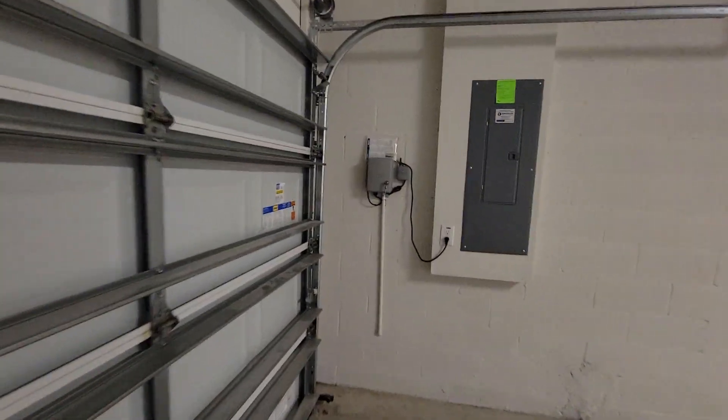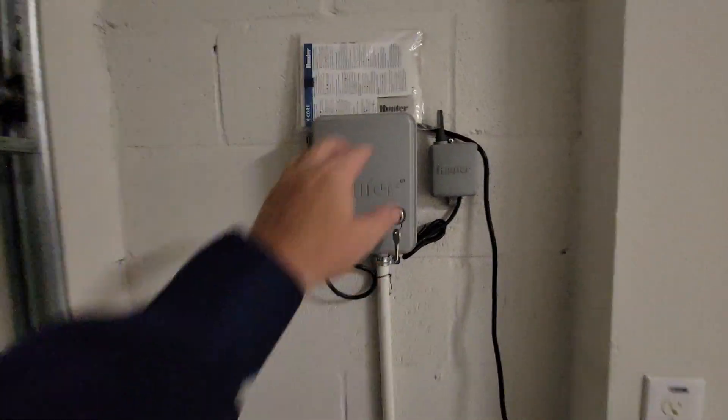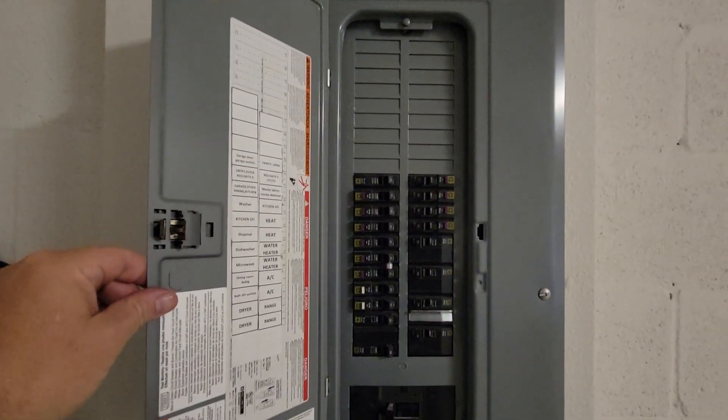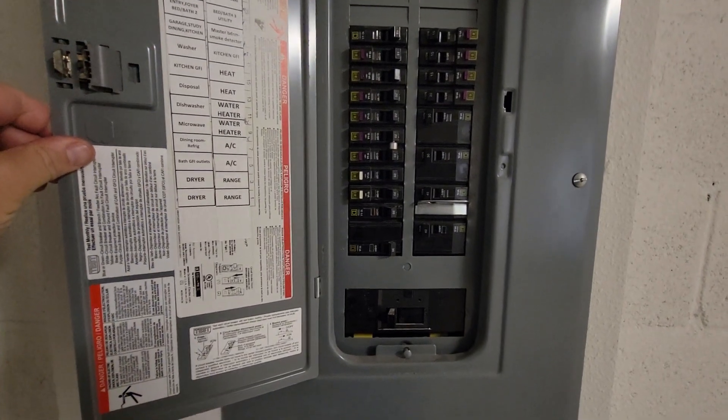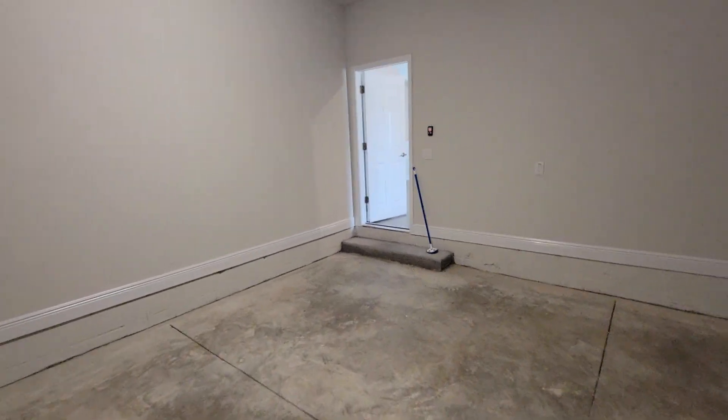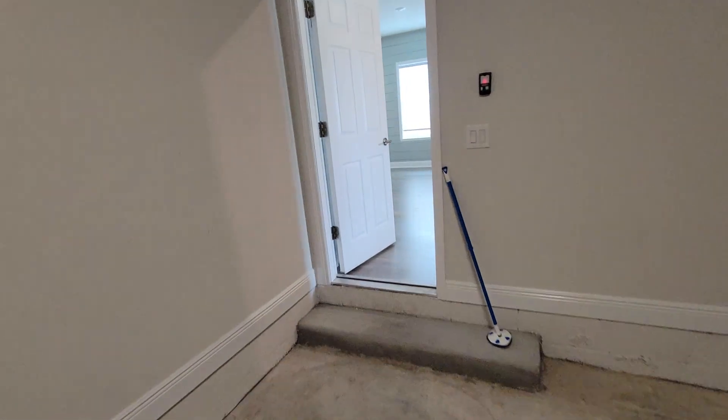It does have a sprinkler system and it's on right now. Looks like you've got some room to add — trying to put a spa or a pool or something. It does have a connection for that.